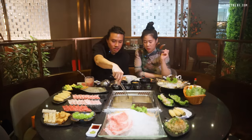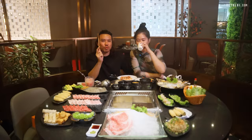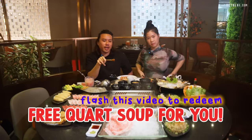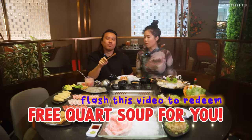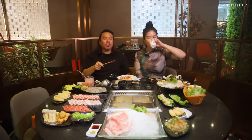I am most impressed by the soups here — maybe because of the alcohol content! We have a promo for our viewers: show this video at Wu Wang Guo and you can get one free quart of soup when you visit. Get the alcoholic soup! Okay, that's it here — we need to go eat more hotpot.